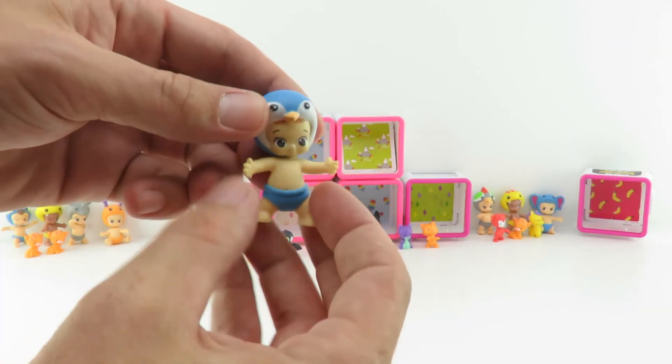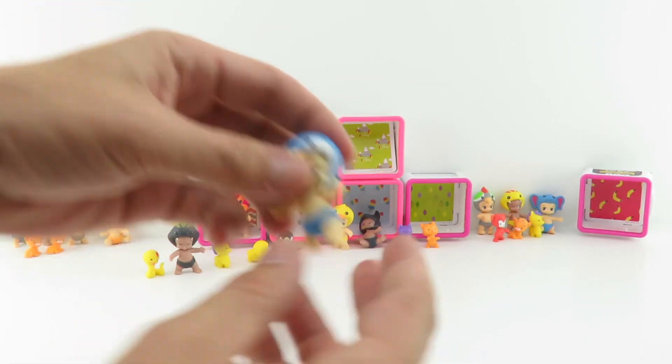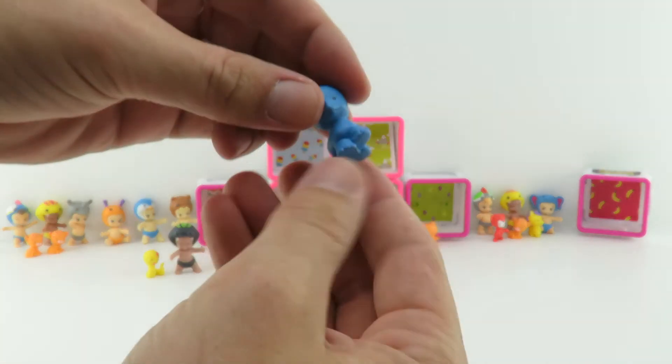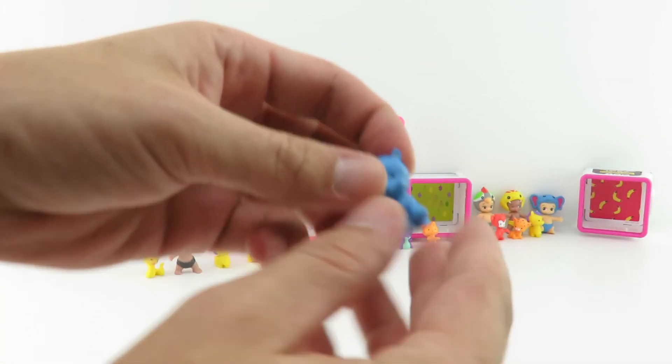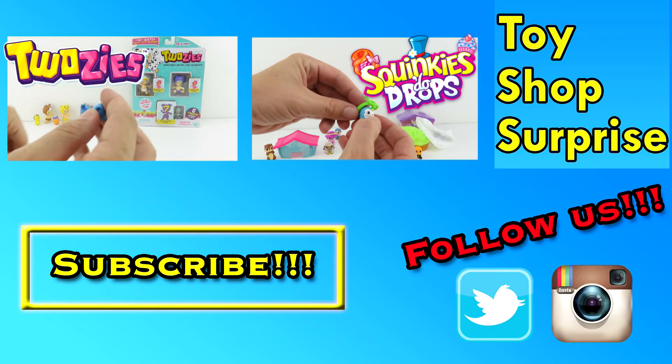Oh cool, it's Wobble - I like Wobble. And we almost forgot Stopy, but we saw him in there. That'll do it for this video guys. I hope you enjoyed watching and please subscribe and leave us some comments. Let us know what your favorite Twosies is and we will see you next time.